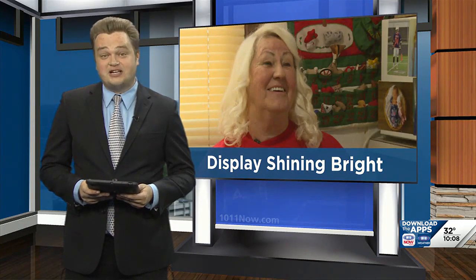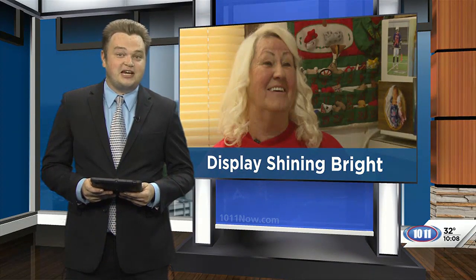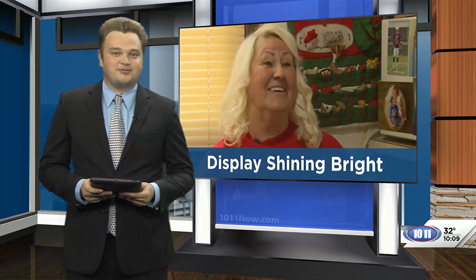Contest submissions for Phillips Lincoln Lights run until December 10th for anyone hoping to show off their own lights. And if you're interested in checking out Pat's lights or any of the other amazing displays across the capital city, just head over to this story on our website.